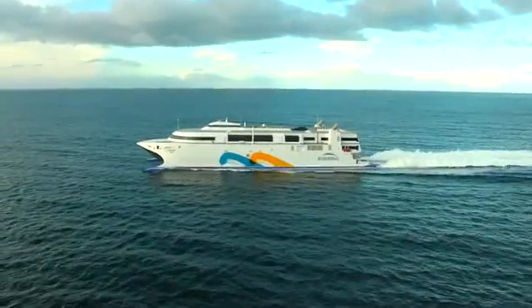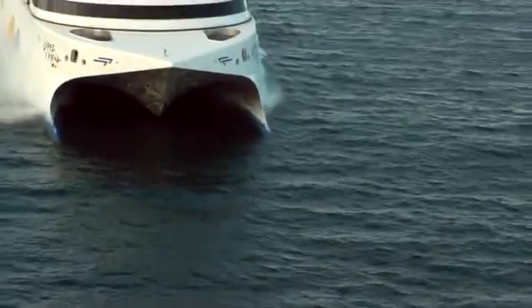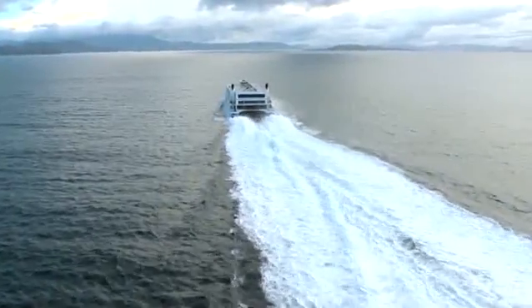This is the world's fastest ship. At 58 knots or 107 kilometres per hour, she leaves all others in her wake.